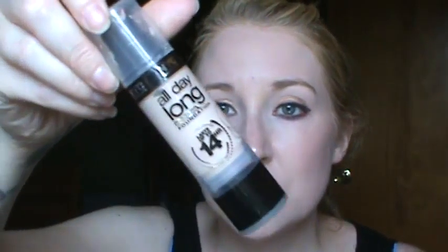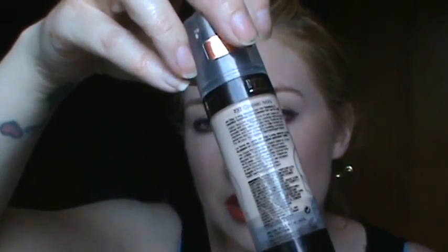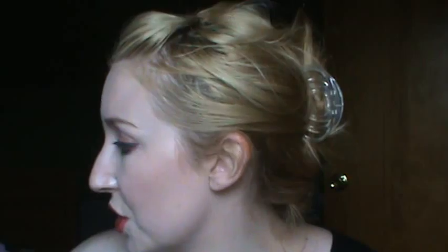I do enjoy it. I like it more matte in the wintertime. I also have the NYC All Day Long Smooth Skin Foundation. I think I've used this in a couple of my get readies. This is Classic Ivory 737. That is also a really nice neutral foundation.